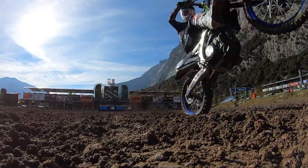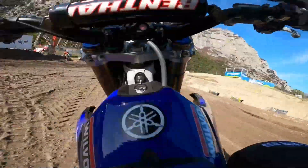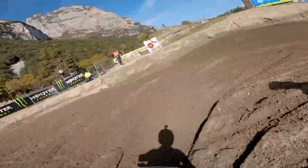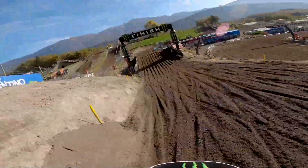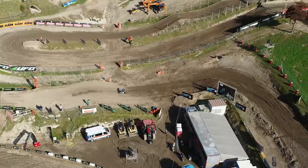Arno Tonas takes us for a lap around Trentino. There's a short start straight here, but as it turns left it heads slightly uphill into turn two. The old crest on the exit of the turn has gone, so it's a much flatter approach now to the Monster Energy finish line jump.